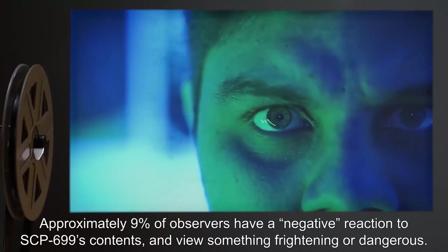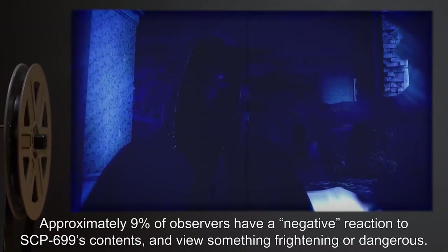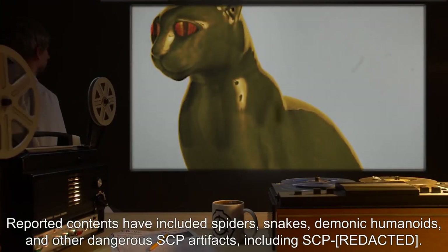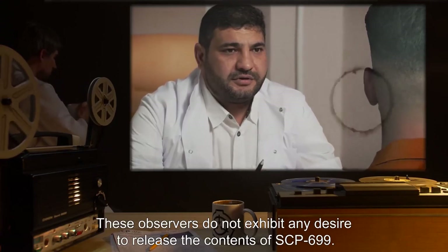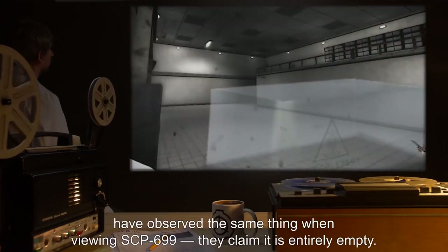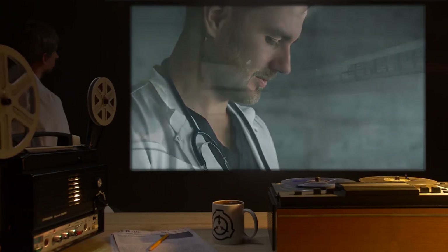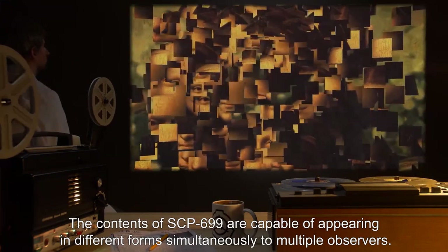Approximately 9% of observers have a negative reaction to SCP-699's contents and view something frightening or dangerous. Reported contents have included spiders, snakes, demonic humanoids, and other dangerous SCP artifacts, including SCP-699 itself. These observers do not exhibit any desire to release the contents. Two observers, Dr. [expunged] and Dr. [expunged], have observed the same thing when viewing SCP-699 — they claim it is entirely empty. 'It's obviously just a prank.' The contents of SCP-699 are capable of appearing in different forms simultaneously to multiple observers.